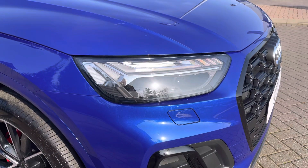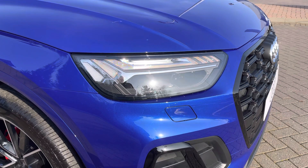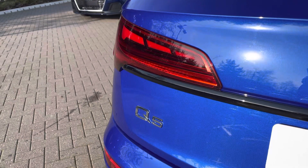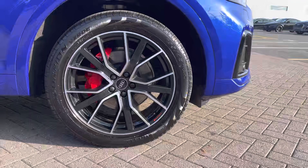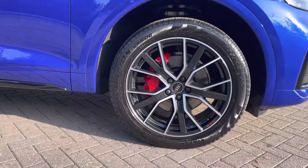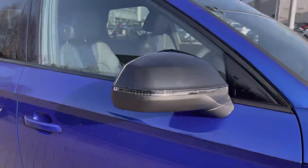We also have the Matrix LED headlights which are bright and efficient and feature the integrated indicators. We also have LED rear lights with the dynamic rear indicators. Here are the 20 inch 5 Y spoke design Audi Sport alloy wheels with the red painted brake calipers.